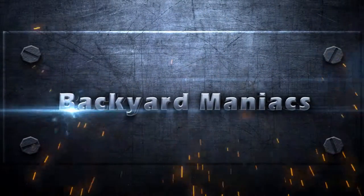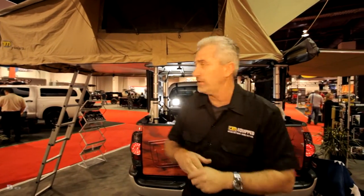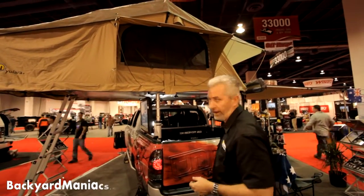It's Mike Everett from TJM Products and you're watching Backyard Maniacs. Some of the products that have attracted a lot of interest at the show is our rooftop tent, which you can see just behind me here, along with our awning.